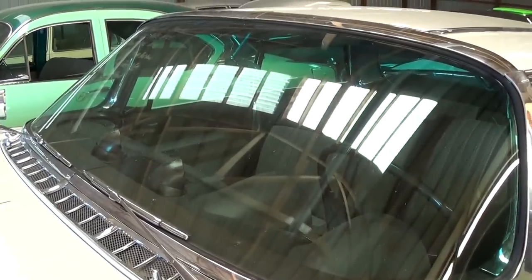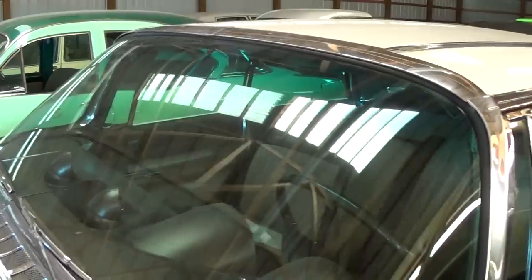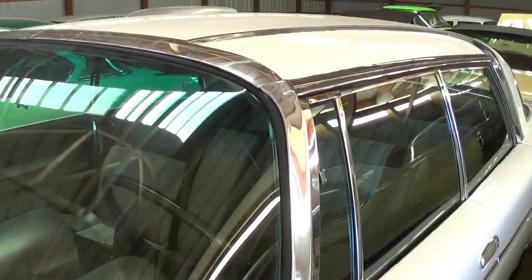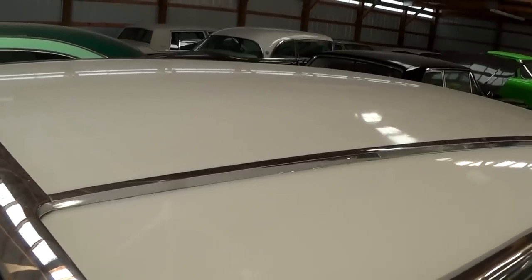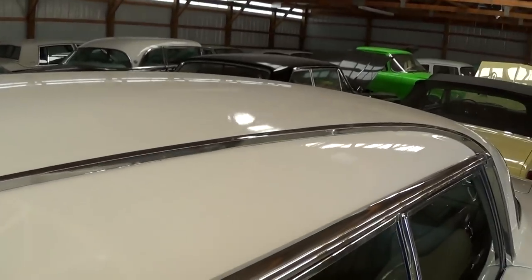Nice wrap-around windshield, and all the glass on this car looks to be in really nice shape. It even has some bits of trim that go across the roof there — that's definitely unusual.